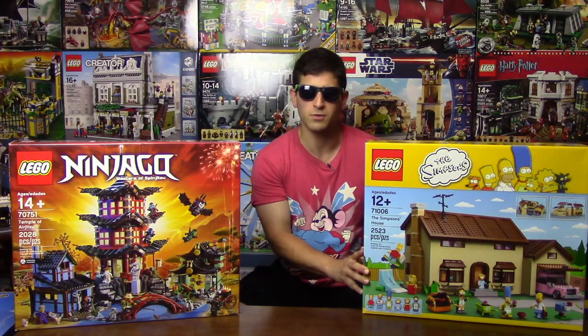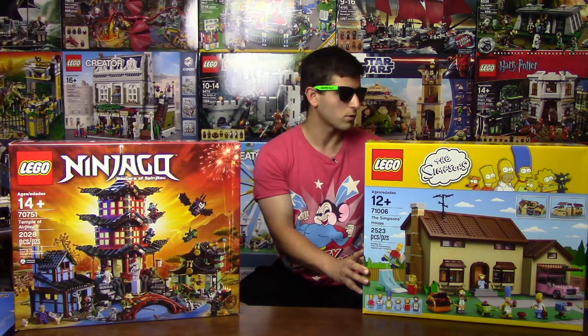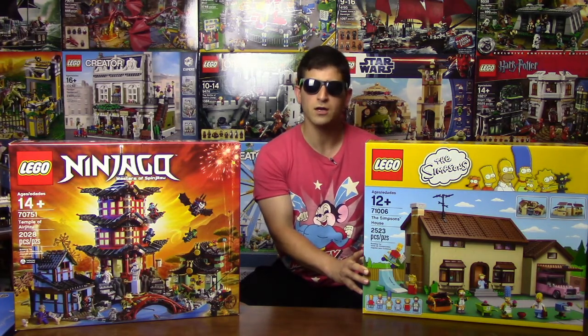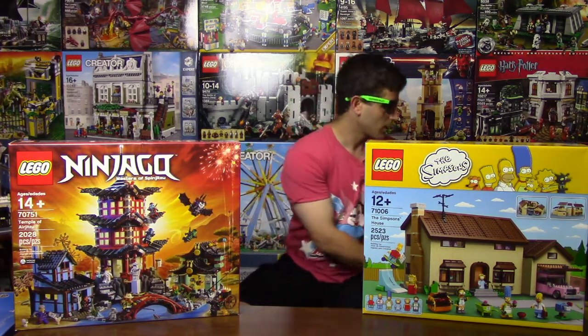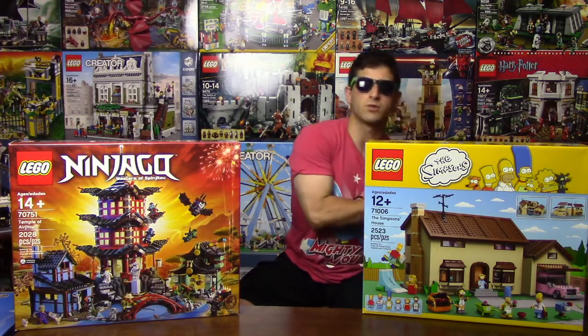I got it just in case I wanted it in the future, because if that happened it would be way too expensive to buy it then. So I got it now and I'll decide if I want it while I have it. If I don't want it, I'll sell it — especially since it's retired now, I might make a pretty penny.